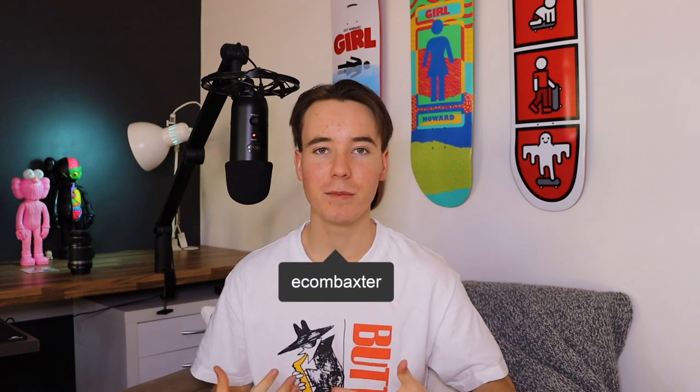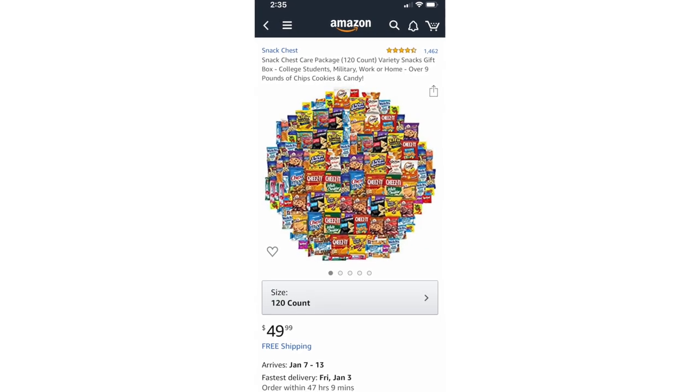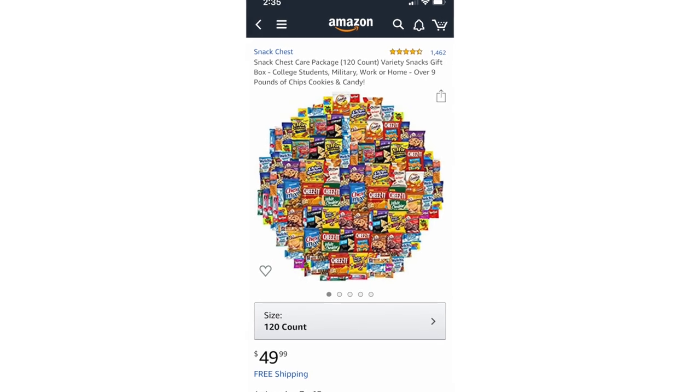What's good guys? If you already know me, nice to see you again. If you don't, welcome to the channel. Today's video is jam packed full of value. So sit back, relax, grab your snack chest care package — 120 count variety snacks gift box — and enjoy the challenge. It's the new year, 2020, the year of the side hustle.